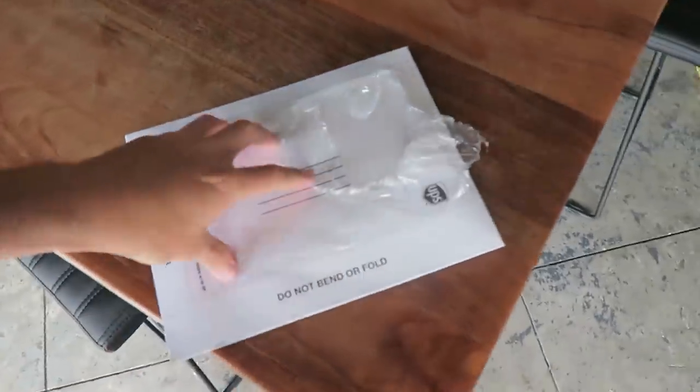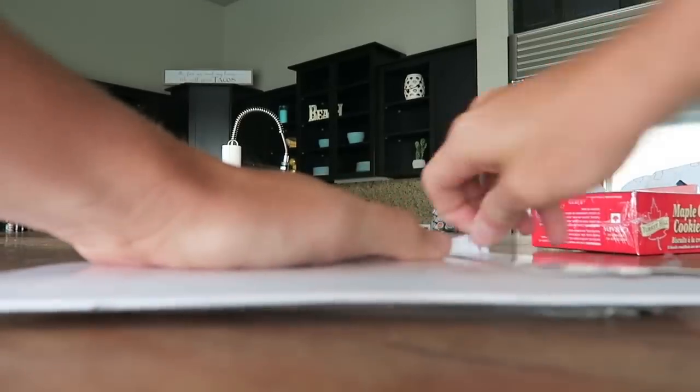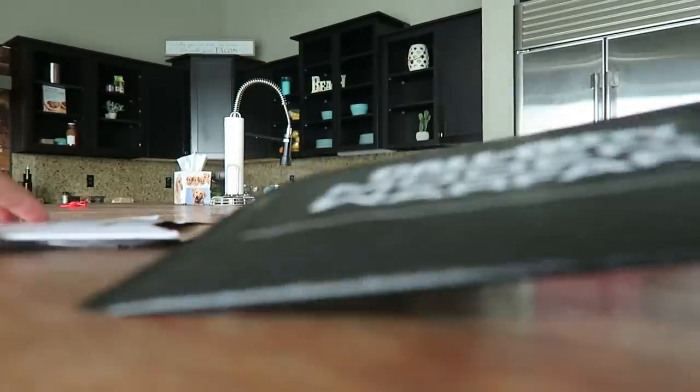What's up guys? UPS just dropped off a package and a little birdie told me that this has something to do with Call of Duty Modern Warfare. I'm not really sure what to expect, so we're going to open it up and see what happens. I felt around for it — I don't think it's a game. We haven't even seen the multiplayer yet, but we're going to go ahead and open this thing up and see what we're working with.